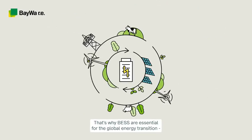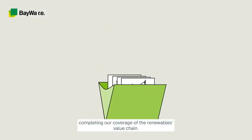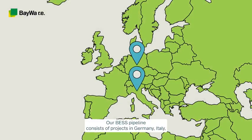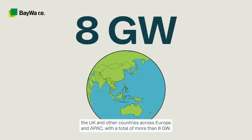That's why BESS are essential for the global energy transition, and why we are adding them to Biwa RE's portfolio, completing our coverage of the renewables value chain. Our BESS pipeline consists of projects in Germany, Italy, the UK, and other countries across Europe and APAC, with a total of more than 8 gigawatts.